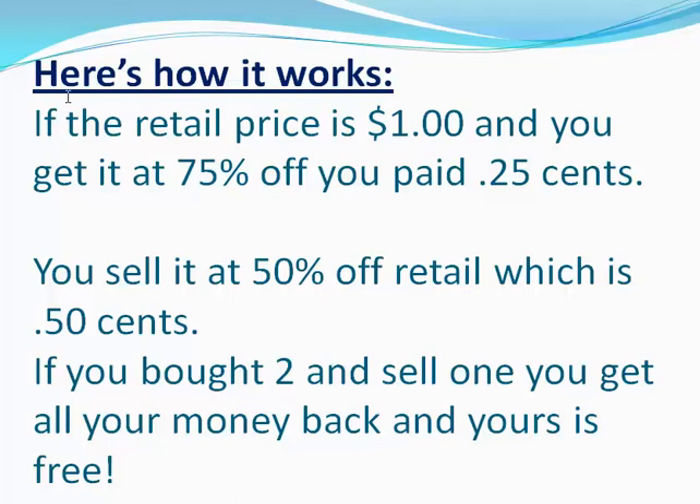Here's how it works. Let's break it down so that it's really easy to understand. We're just going to use a retail price of $1. It could be $10, it could be $100 — it doesn't matter. We're using $1 as an example so that it's really super easy. If the retail price is $1 and you get it at 75% off, you paid $0.25.